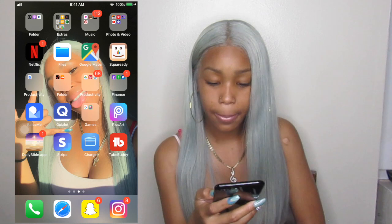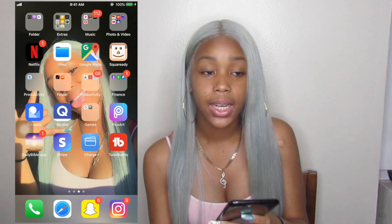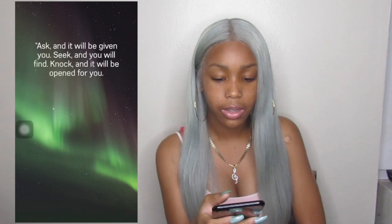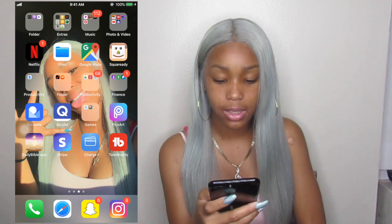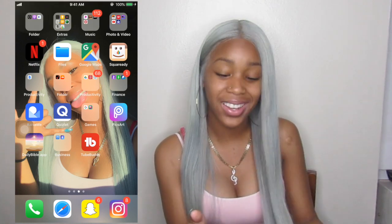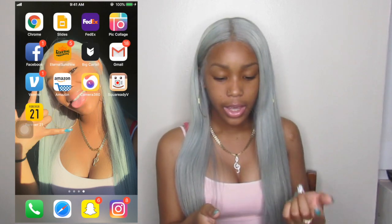Stack Jump — I haven't played that in a while. PicsArt — I use this to do flyers for Shy Desire Extensions, or I used it to make my price list. PicsArt is really good and I also use it for my thumbnails. Daily Bible app — they send little quotes and stuff from the Bible. Stripe — I use Stripe for Shy Desire Extensions; Charge is actually part of Stripe. TubeBuddy — that's to keep up with all my YouTube stuff, like subscribers, comments, and how your YouTube channel is doing. You have to pay for it to get the advanced stuff.